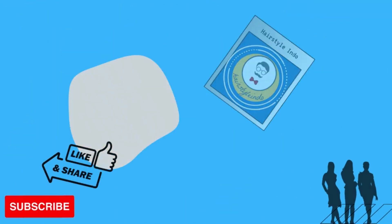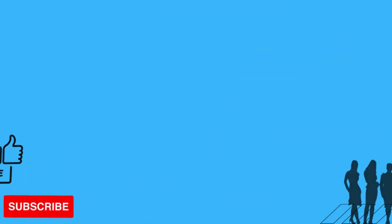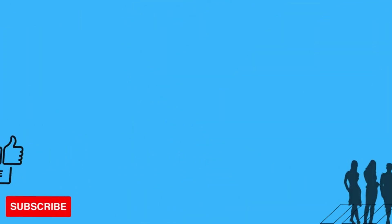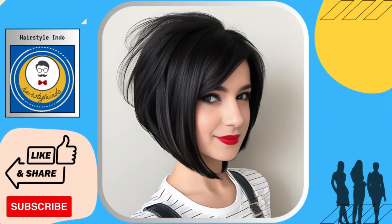The inverted bob is characterized by longer layers in the front and shorter layers in the back, creating a dramatic and angled effect. This style is perfect for those who want to make a bold statement with their hair and stand out from the crowd.